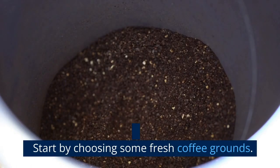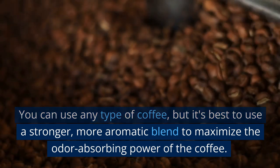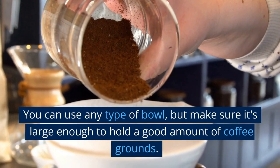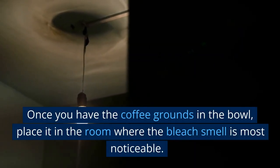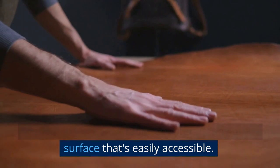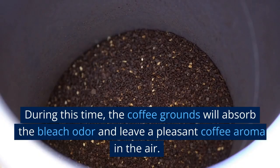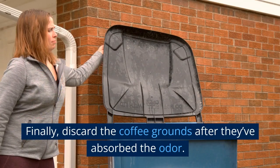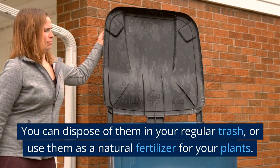Coffee Grounds. Start by choosing fresh coffee grounds — preferably a stronger, more aromatic blend to maximize odor-absorbing power. Fill a bowl with coffee grounds and place it in the room where the bleach smell is most noticeable, on a table, counter, or any accessible surface. Leave it there for a few days if possible. During this time, the coffee grounds will absorb the bleach odor and leave a pleasant coffee aroma in the air. Finally, discard the coffee grounds after they've absorbed the odor. You can dispose of them in your regular trash or use them as a natural fertilizer for your plants.